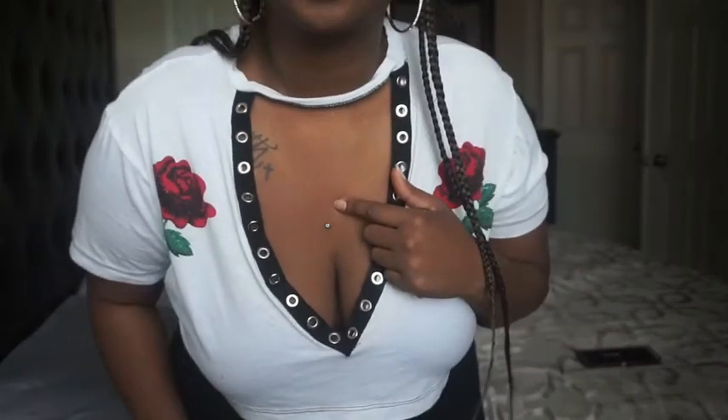My piercing lady only does skin divers, so that's what I got — but I do like that about them. If you have the option, I feel like the skin diver is a little bit better because you don't have to cut it out if you want to remove it. It's doing good so far. I love it, it's so cute. I'm thinking about getting a matching one — maybe here or here — I'm not sure yet whether I want it on the top or bottom.